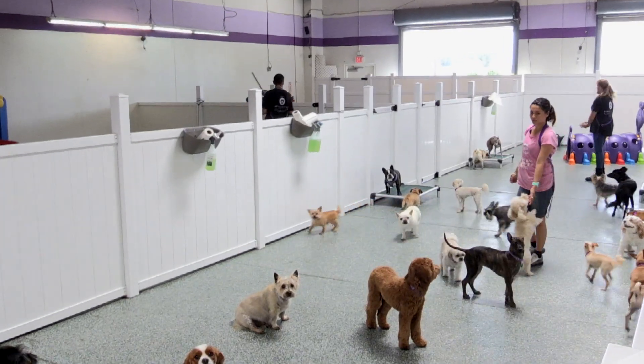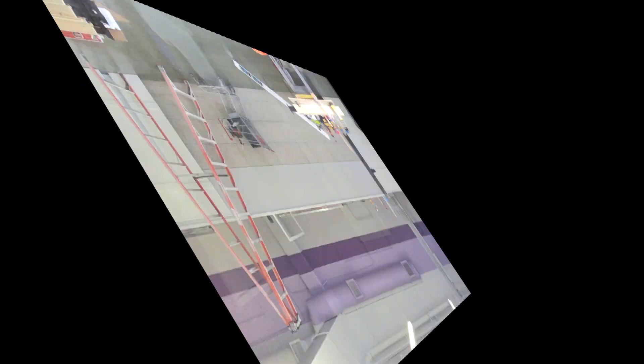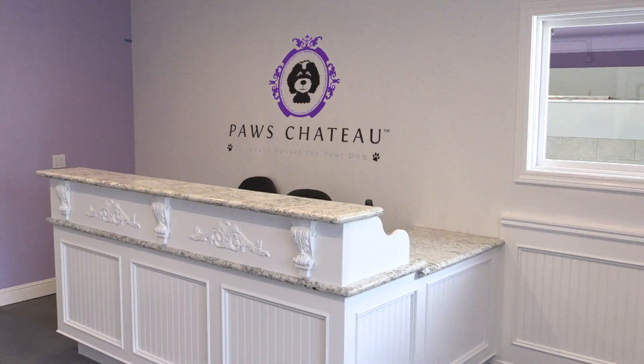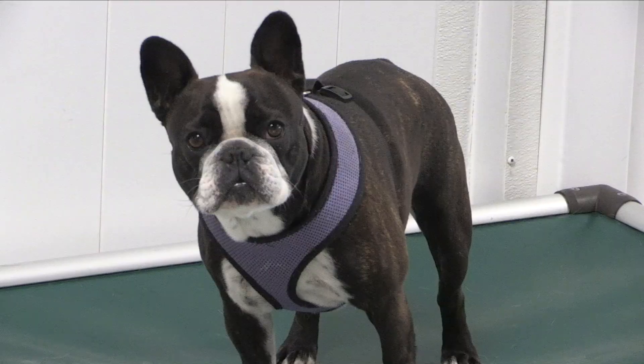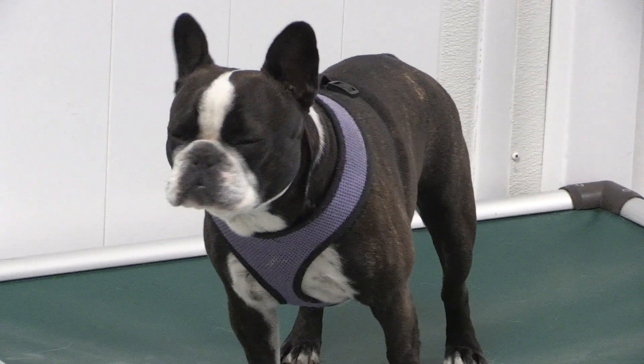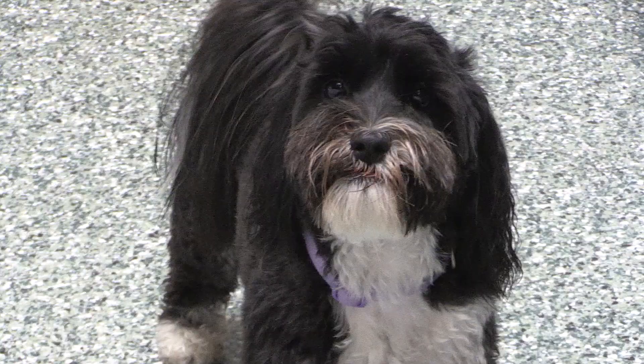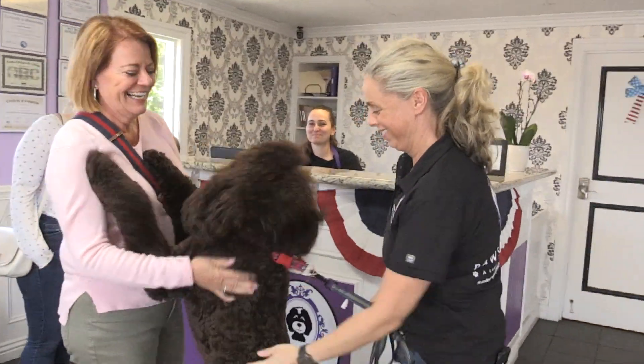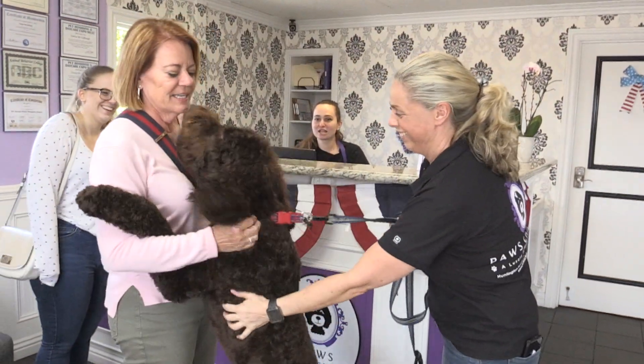This expansion is going to accommodate small dogs. We're going to move all our small dogs from upstairs day camp and boarding to downstairs, and they'll day camp and board down here. It also gives us the ability to accommodate dogs that aren't necessarily social and don't want to be out with other dogs. They're in their own private suite and don't have to interact with other dogs if they don't want to.